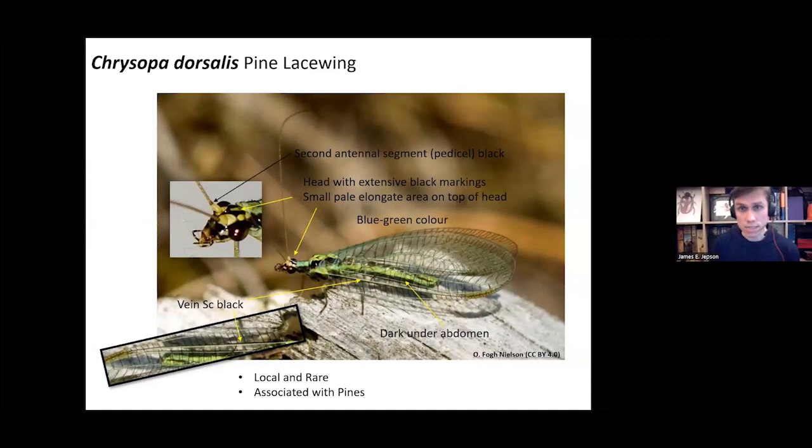The next is Chrysoperla dorsalis. The second antennal segment is black, but instead of a circular patch on top of the head it has a more elongate, rectangular pattern — still with extensive black markings around it. It's still blue-green in color. The key difference from Chrysoperla is that vein SC is black rather than green. This is quite a local and rare species, often associated with pines.